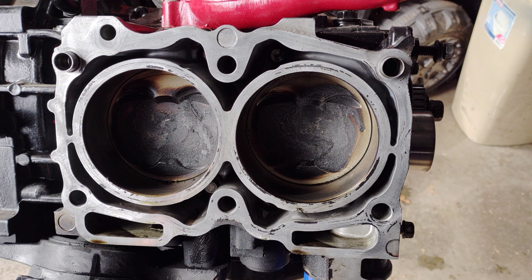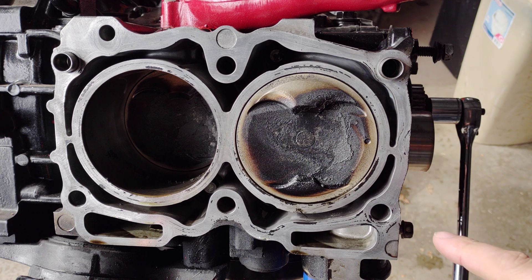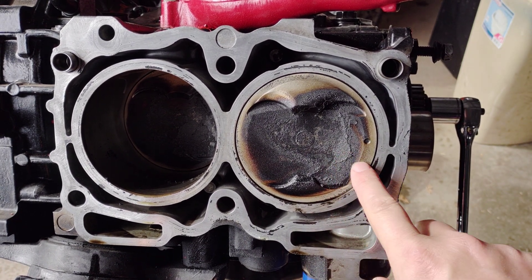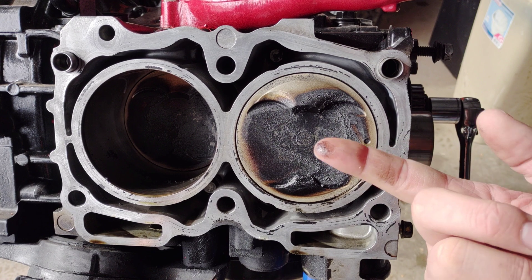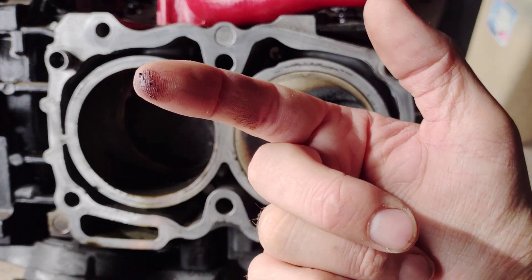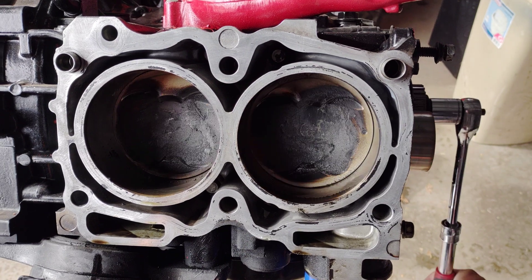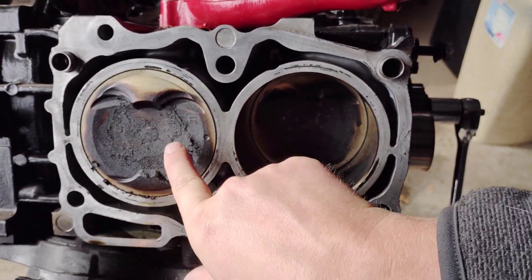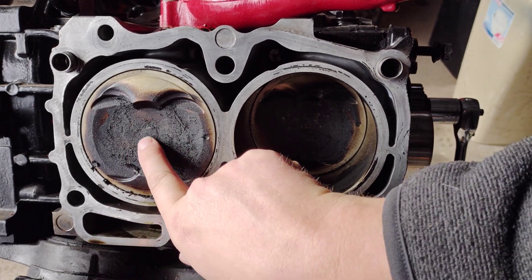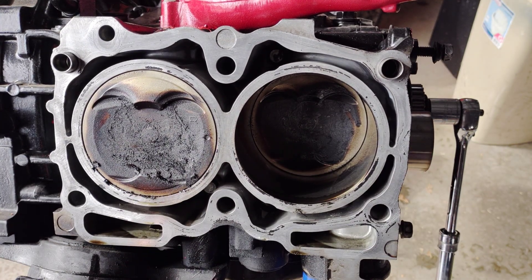So we pulled this engine back apart. Turning the cylinder to show you the piston — this one's not too bad, there's a little bit of carbon buildup on the piston itself and it is pretty oily. But if we keep turning and take a look at this one, it is just completely covered in carbon buildup — oily carbon buildup. I pull away pieces of carbon and you can see oil just sitting on the piston itself.